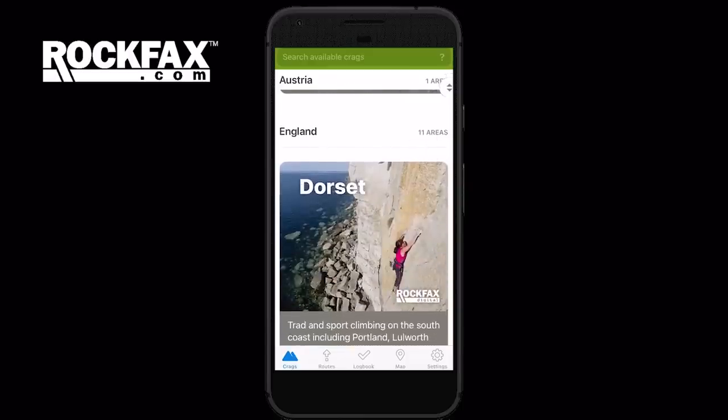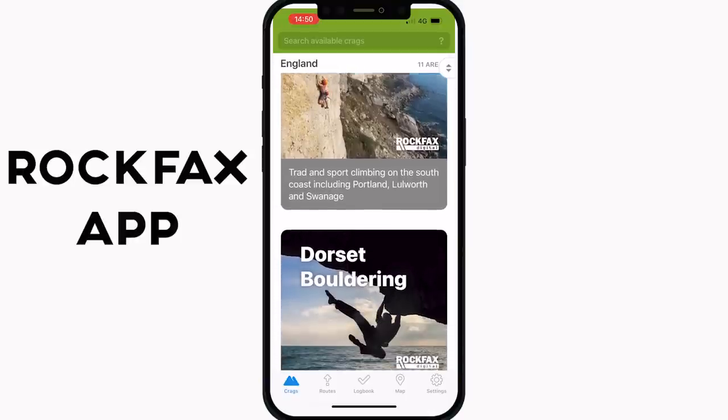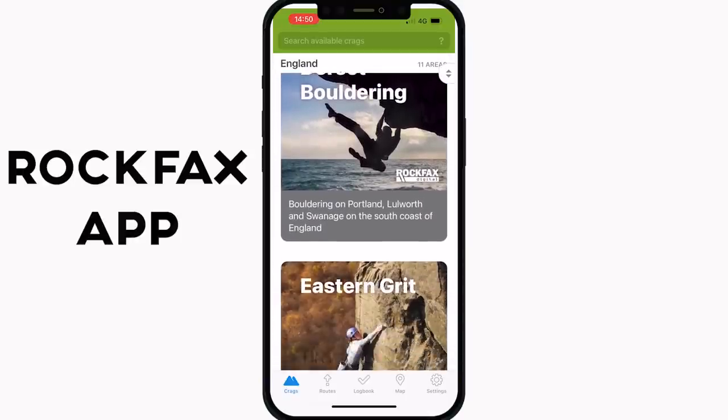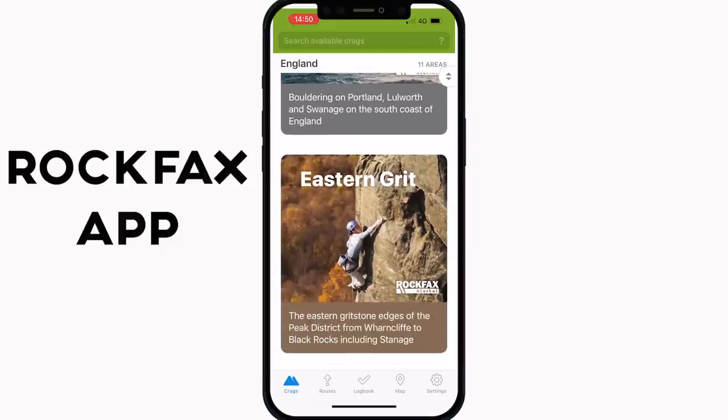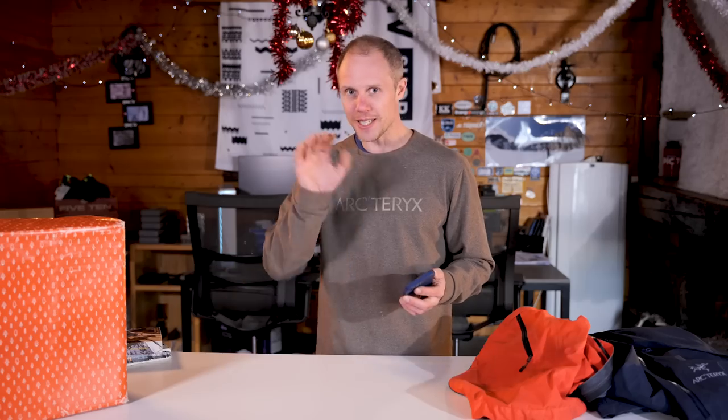Rockfax has started to complement their physical books with an app. So is it time to stop buying guidebooks altogether? Well, kind of — there are some limitations. For example, the Rockfax app: you can only use Rockfax books, and although there are a lot of them, there are going to be some limitations depending on where you are in the world. So it's not the end of the guidebook yet. We're still waiting for that app that does everything.